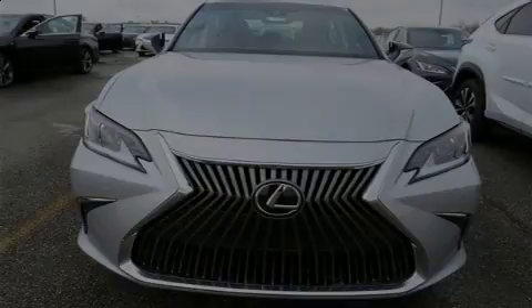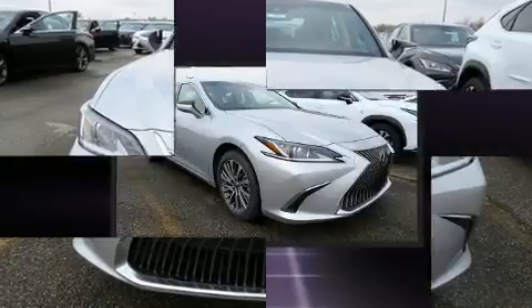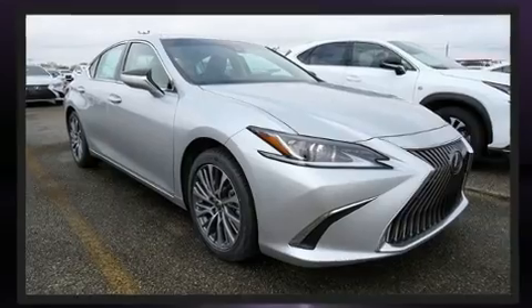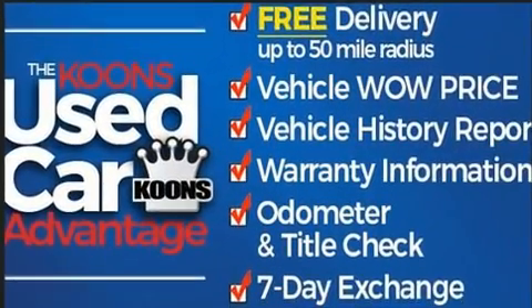Introducing the 2020 Lexus ES350. This four-door, five-passenger sedan is ready to drive off the showroom floor. It features a front-wheel drive platform, an automatic transmission, and a 3.5-liter six-cylinder engine.